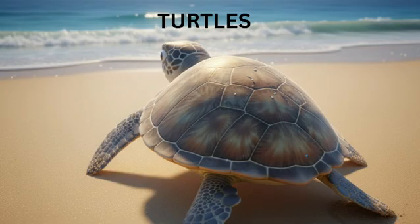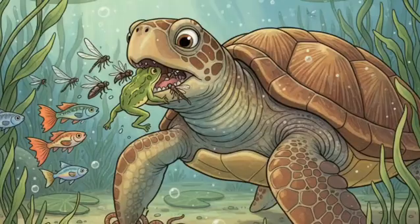Next comes the slowest and cutest reptile — the turtle. Turtles live in water and on land. Their body is covered with a hard shell on top and bottom. Their shell protects them from danger and enemies. Turtles move slowly because of their heavy shell and short legs. They eat plants, insects, worms, small fish, and even frogs.